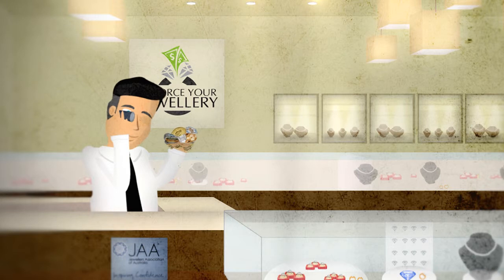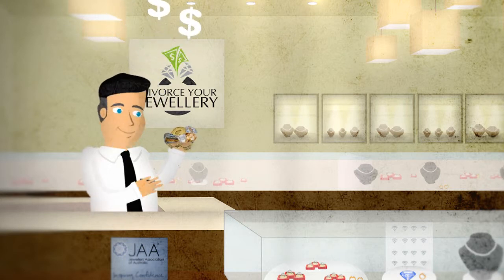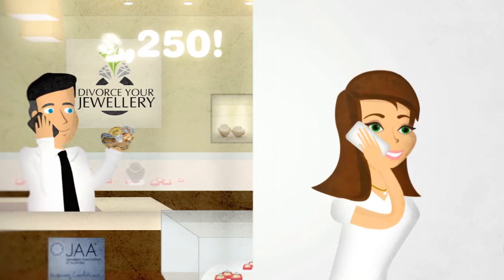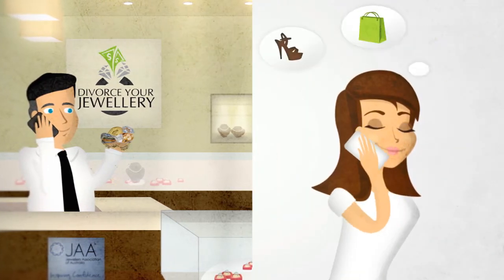We're jewellers, not pawnbrokers, so we can expertly appraise your jewellery. This assures you of a top price. We'll then call you with our offer, and on acceptance, we'll immediately credit your nominated bank account or send you a personal cheque.